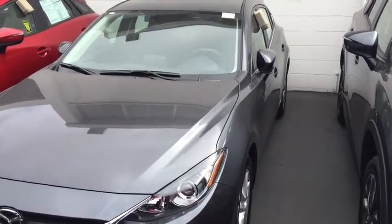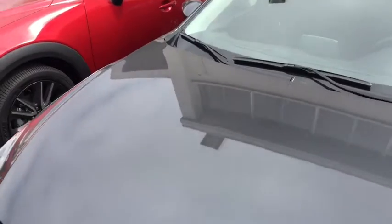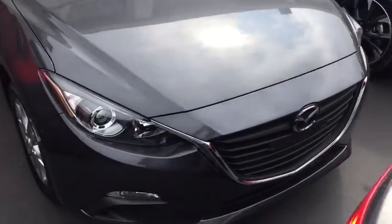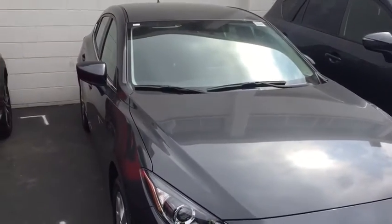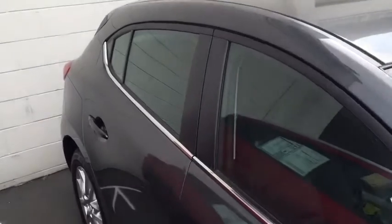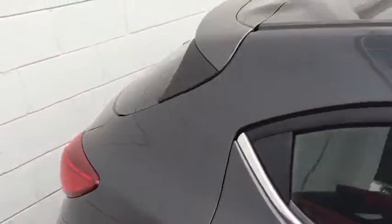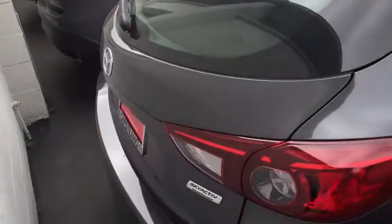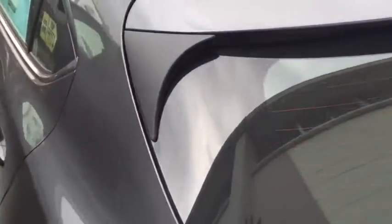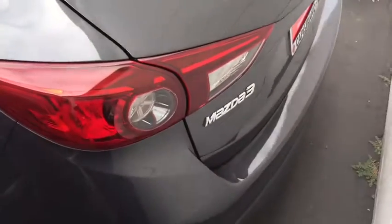Here's a look at one of our 2016 Mazda 3. This is a Hatchback like we were talking about. This one is in our Meteor Gray. You can see the back of it here. This comes equipped with Skyactiv technology and a Skyactiv G 2.0 liter engine.